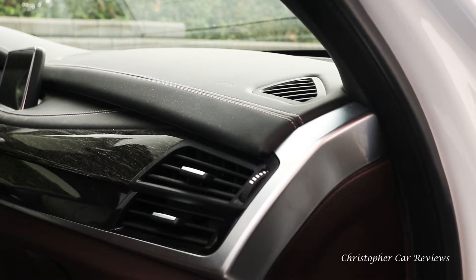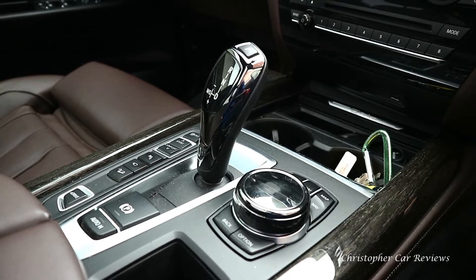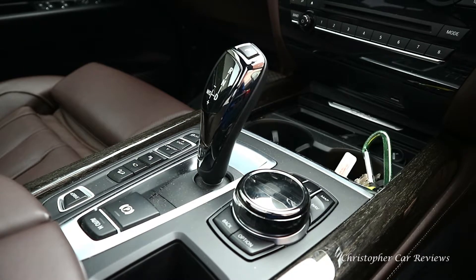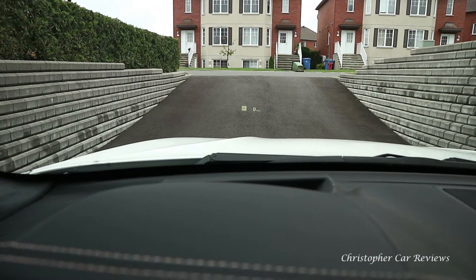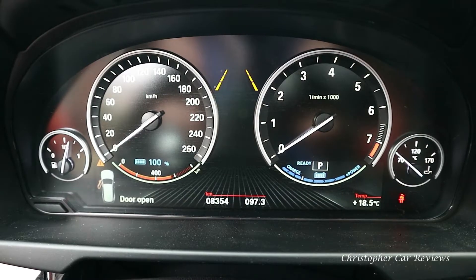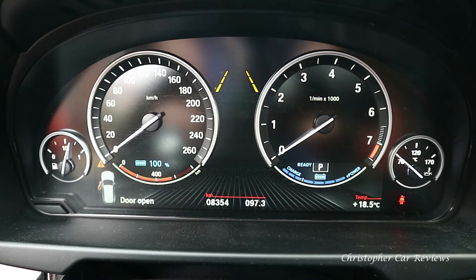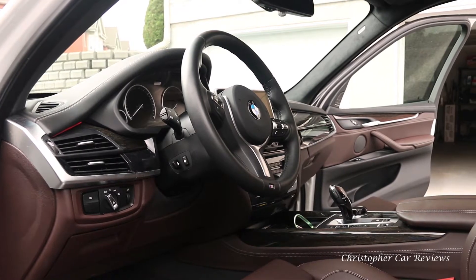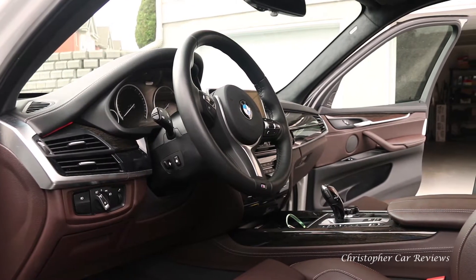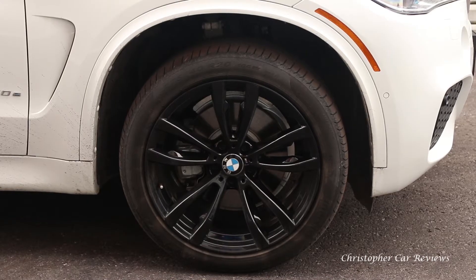The Harman Kardon sound system is very good, and I still don't like iDrive. Some notable items are the heads-up display that shows navigation, and a nighttime interior light design which films poorly — you'll have to take my word for it. Variable ratio steering decreases the turning radius at parking speeds and increases it at higher speeds. Brilliant.